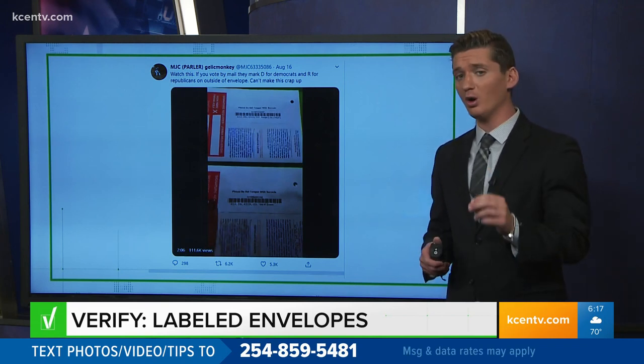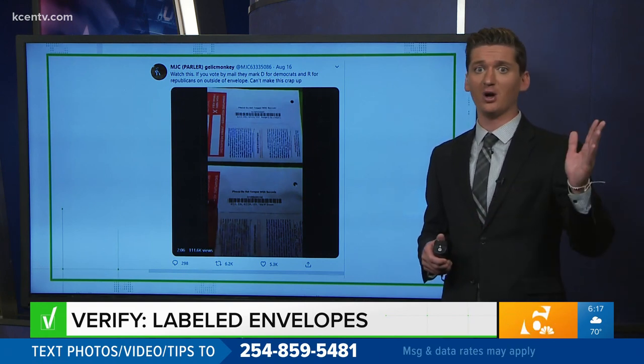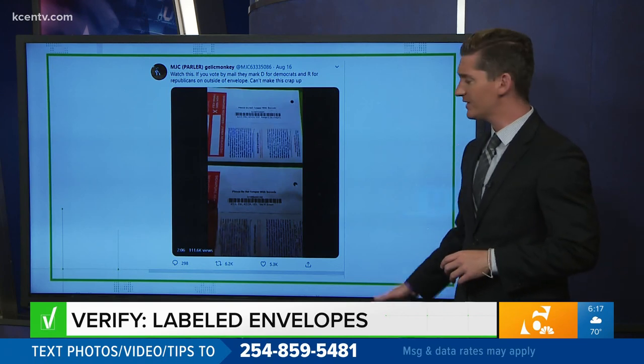She says, quote, they put R right here and D right here so a postal person could see this — if they're Democrat and say, oh, that's an R, let's just toss it, let's just chuck it and keep this one. So let's verify.